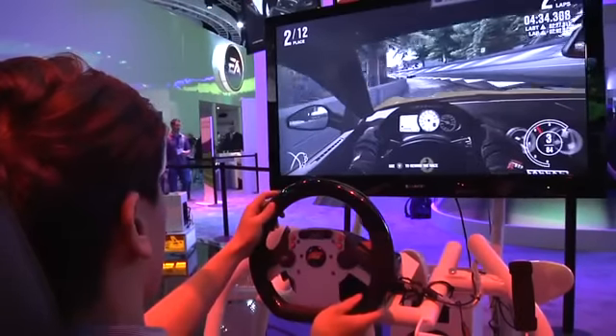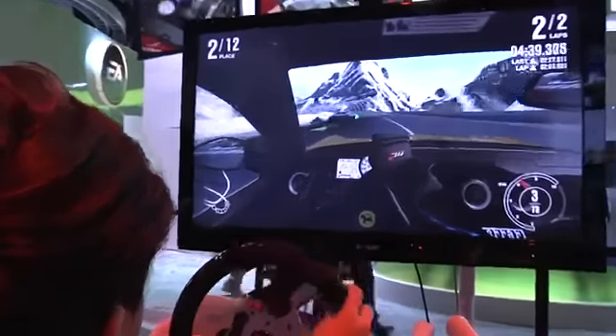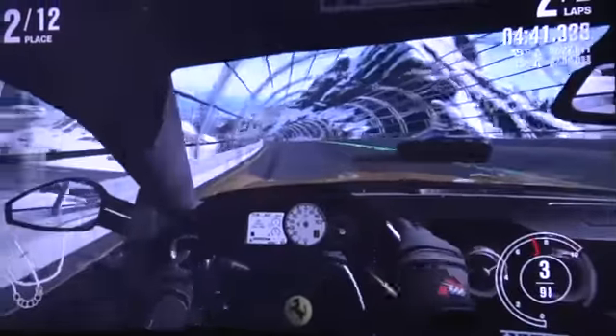Norman Chan shows no fear when driving someone else's virtual Ferrari. That's the last part of this guy — drop the hammer, Norm.